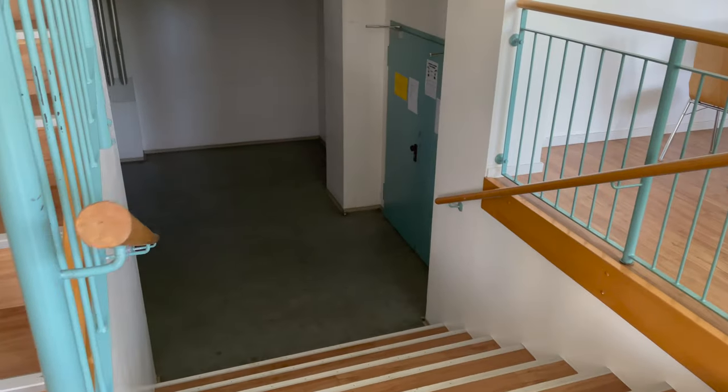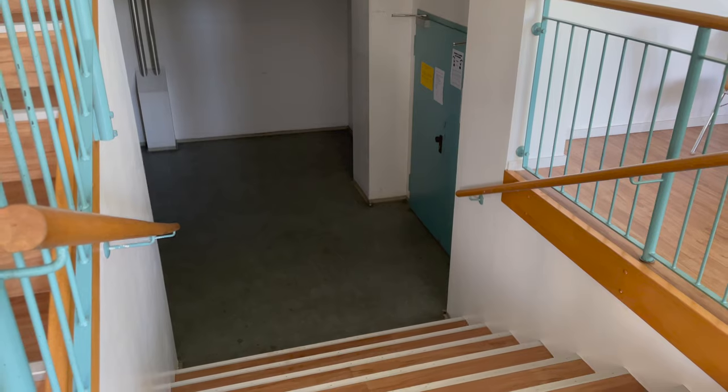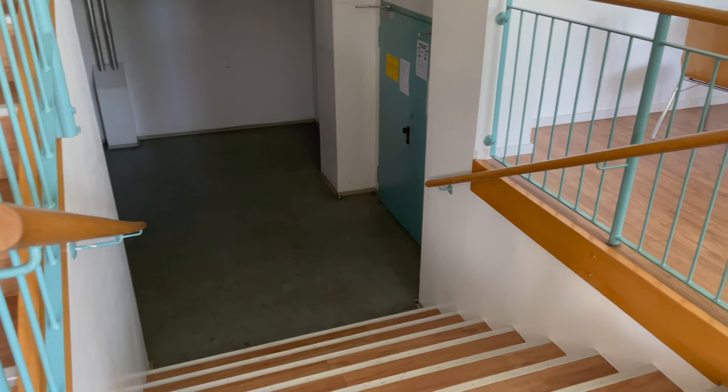In the basement we have a laundry room, a gym, and a hobby room.